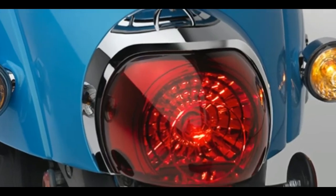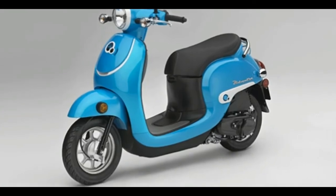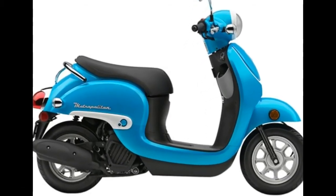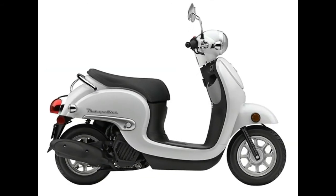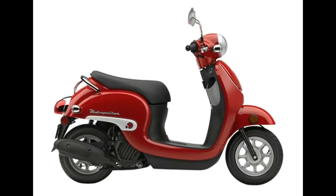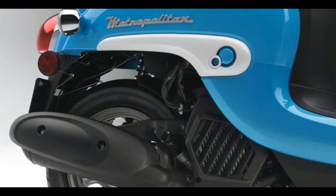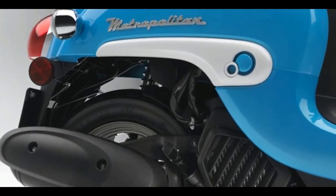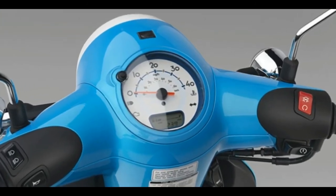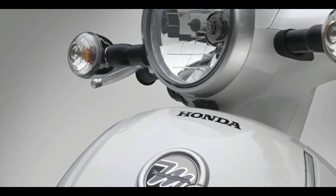Under that classic scooter bodywork, the Metropolitan uses a 49cc liquid-cooled four-stroke engine with fuel injection — smooth, powerful, super reliable, and environmentally conscious. It also gets over 100 miles per gallon. The Metropolitan is one of the best urban errand runners ever. There's a convenience hook for totes and grocery bags, an inner rack for your water bottle, and a full 22 liters of secure under-seat storage that holds a helmet and more.